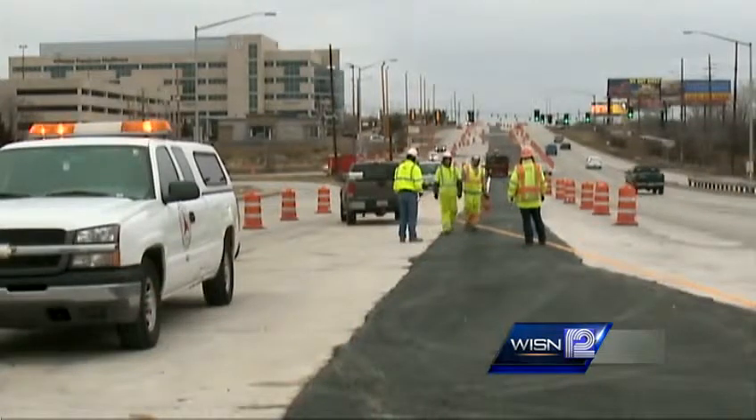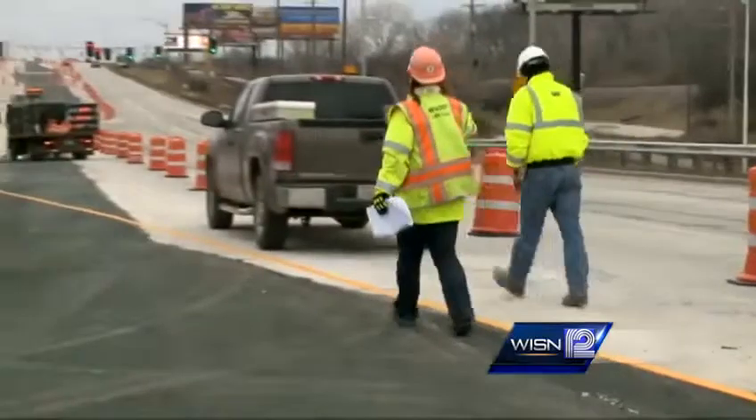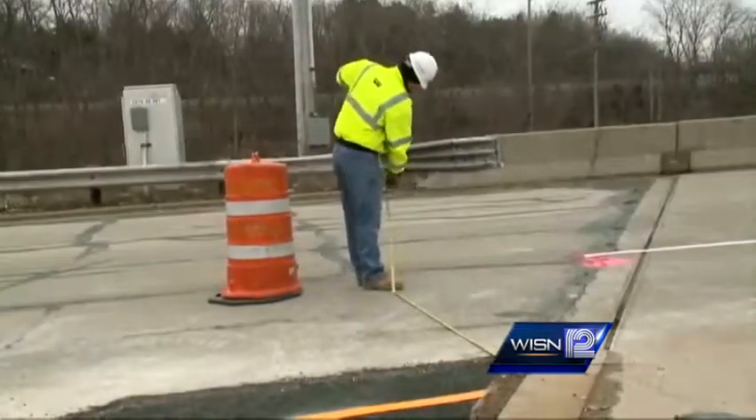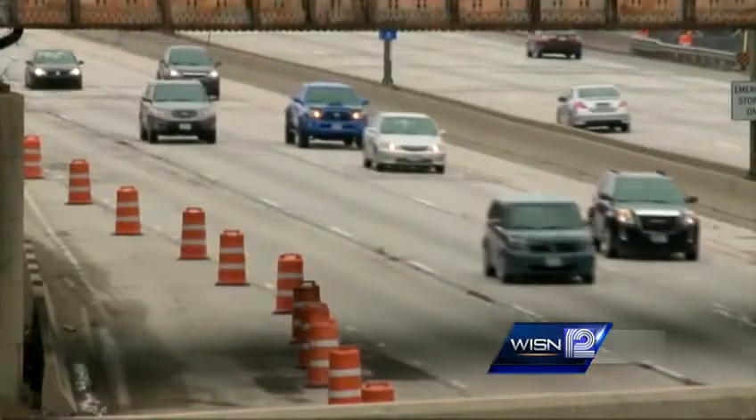As well as utility companies working in the general area. Those utility trucks have already been working on projects in the area for months, but now the DOT is widening the road to prepare for Zoo Interchange construction scheduled to begin in 2015.